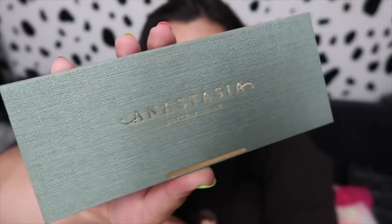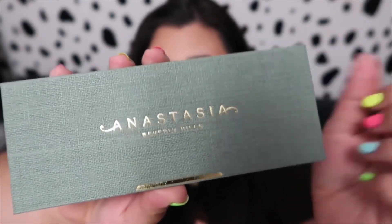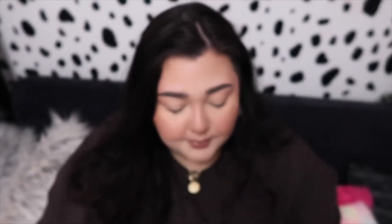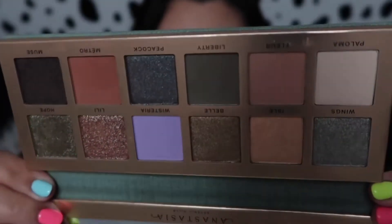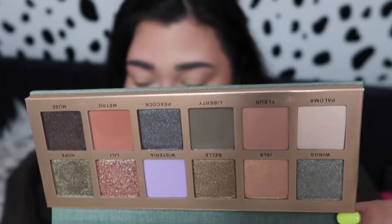I wanted to hop on here and film a video for you guys as well. Let me go ahead and give you guys a close-up of the packaging here. It is more of like a wicker texture and it is a sage green — it's very cute, different from their normal velvety packaging. More up close, you can tell it has that texture to it. Here is the back — earthy, sagey greens, but it also has that pop of purple that I was just so excited to play with.